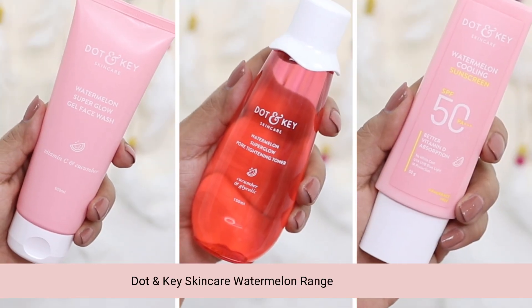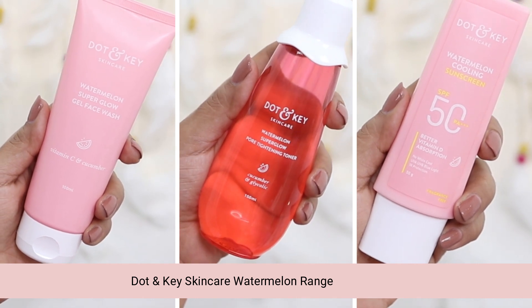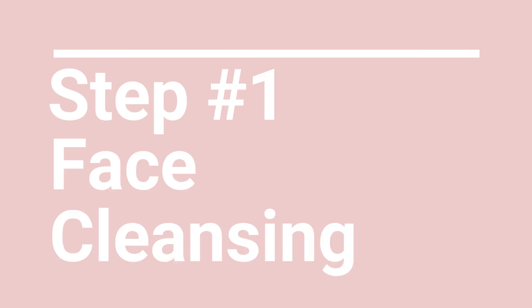For today's video I've partnered with Dot and Key Skincare, and I will be using products from their watermelon range. The products include a face wash, a toner, and a sunscreen, and this routine is super easy breezy. Let's get started and see what this is all about, starting obviously with cleansing.